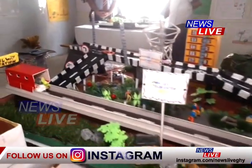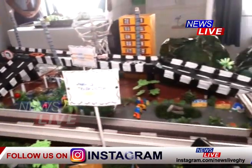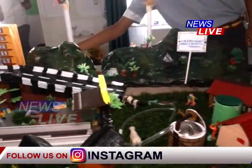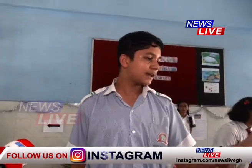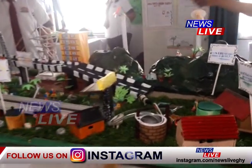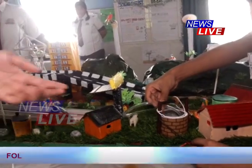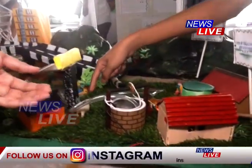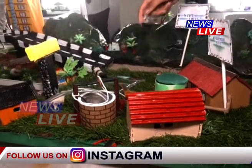After that, we move on to the wind energy producing units. Because of the high wind that these mountain tops receive, these windmills run and this energy can be used to irrigate farms in rural areas as well as in urban areas. This windmill is connected to a motor and is used to irrigate these fields.